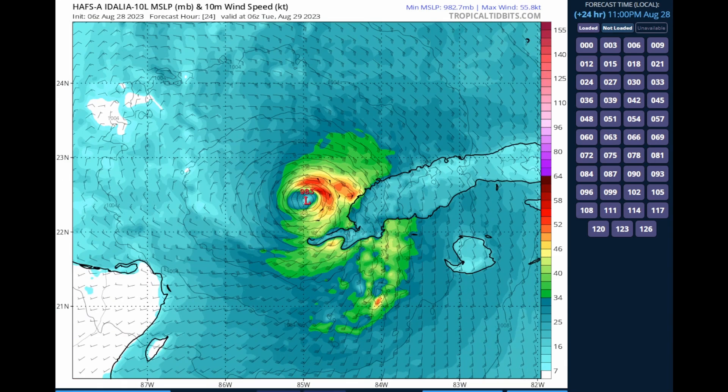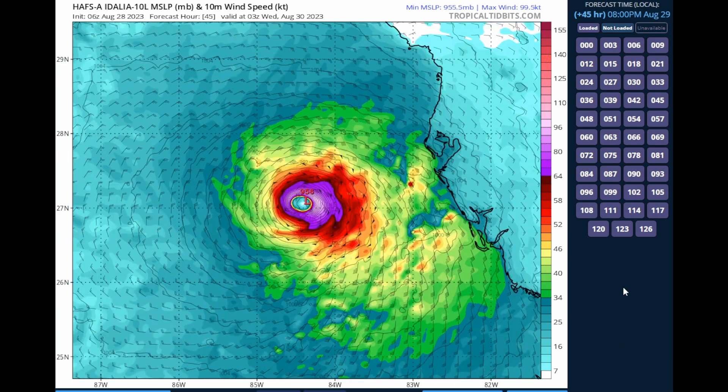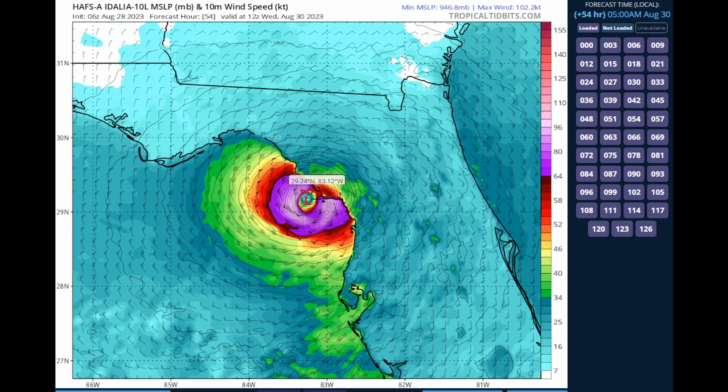By 36 hours — that's Tuesday, August 29th — this is much slower among a lot of the models, which means it could intensify fairly quickly, with pressure down to 975 millibars. The HAPS-A does show rapid intensification thereafter. By Tuesday night and Wednesday, on the approach to the Big Bend of Florida, we could be having a strong hurricane making its way into the northern portion of Florida — Tallahassee as well as Jacksonville. A major hurricane, folks. This could have winds of 120 miles an hour if we just look at the HAPS-A.